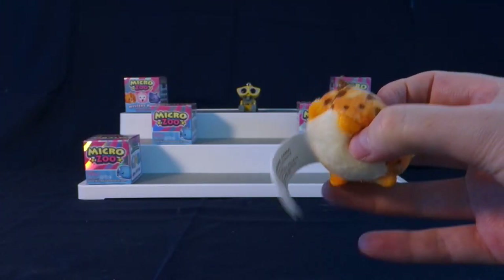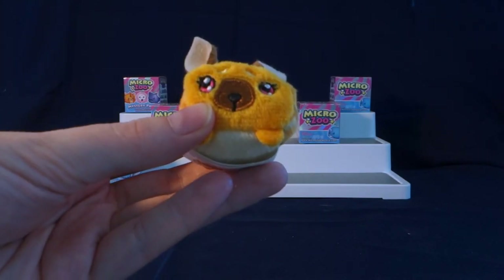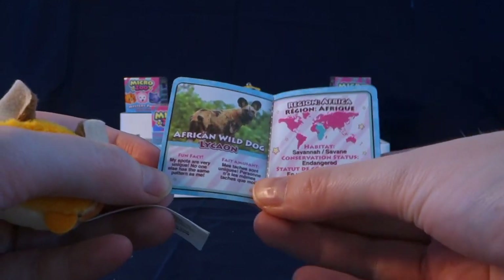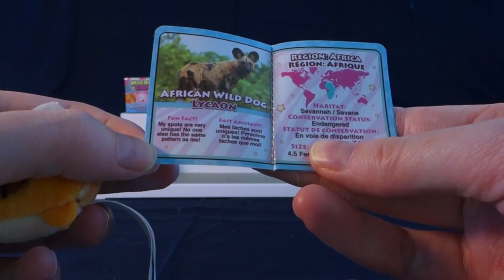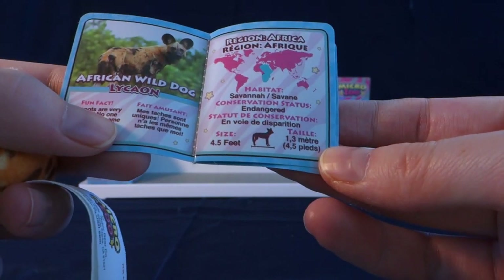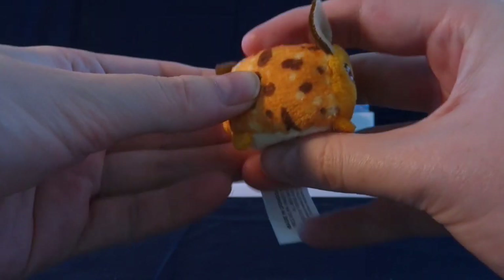Let's see who we have. We got this little creature and I have no idea what it is, so let me look at the checklist. Up front here we have a little fact about it. It says this is a wild dog, or a lycaon. The fun fact is: my spots are very unique — no one else has the same pattern as me. It shows the region where it's from: Africa, lives on the savannah, is endangered, and is 4.5 feet. I really like that they put the little facts in there. This plushy is super soft with some little beans inside.